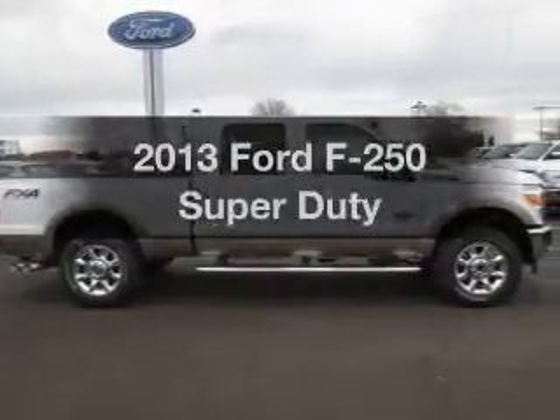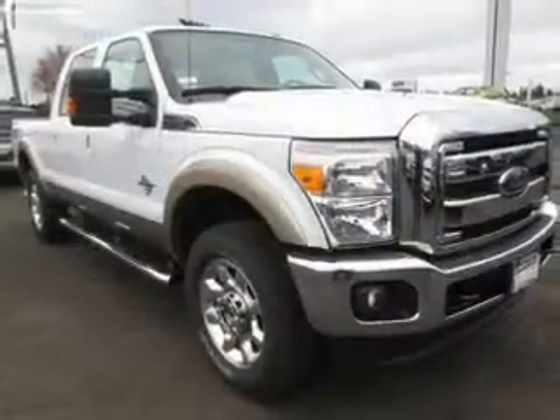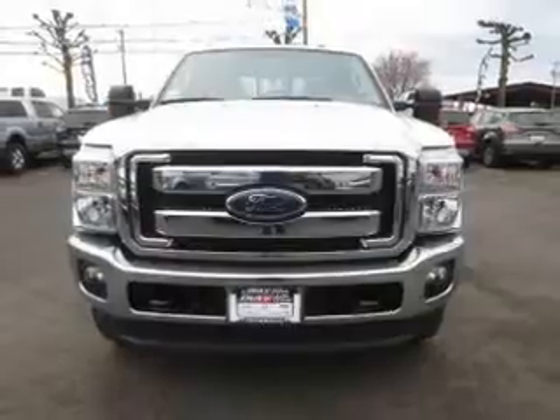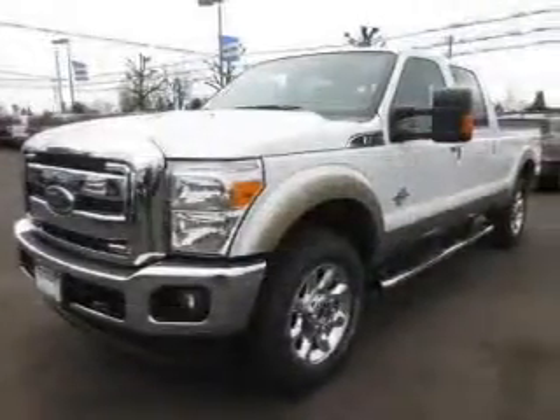Check out this 2013 Ford F-250. Find everything you want in a ride under one roof. With this vehicle, the powertrain includes four-wheel drive with a powerful eight-cylinder engine, connected to a smooth shifting six-speed automatic transmission.